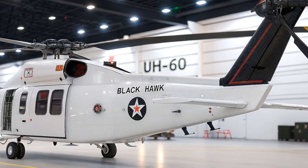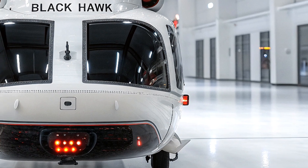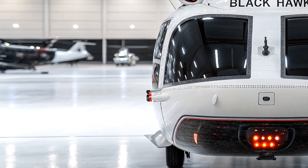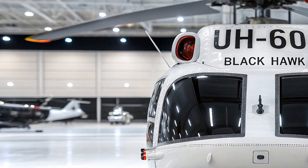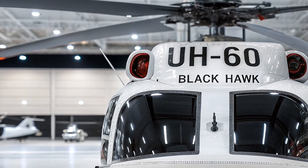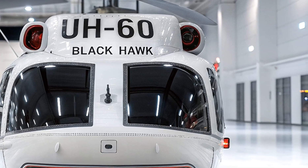Defensive systems have also been upgraded. The 2026 Black Hawk includes laser warning receivers, missile approach warning systems (MAWS), and advanced countermeasures like flare and chaff dispensers to evade enemy fire. Some variants even feature directed energy weapons for disabling drones and incoming threats. The helicopter's survivability is further enhanced by ballistic protection for crew and critical systems, ensuring it can take hits and keep flying.